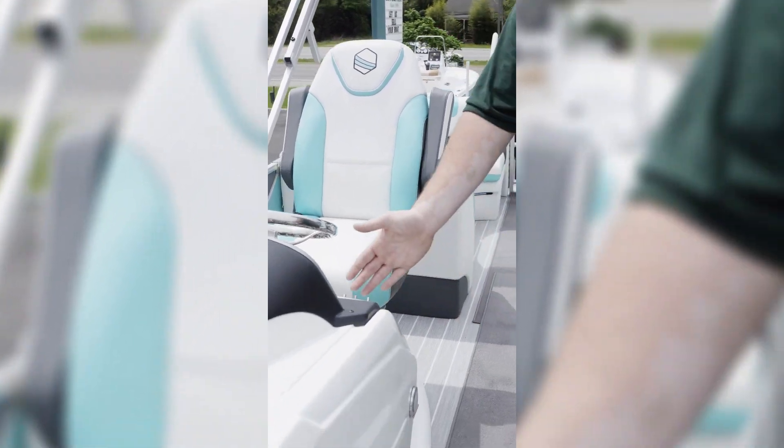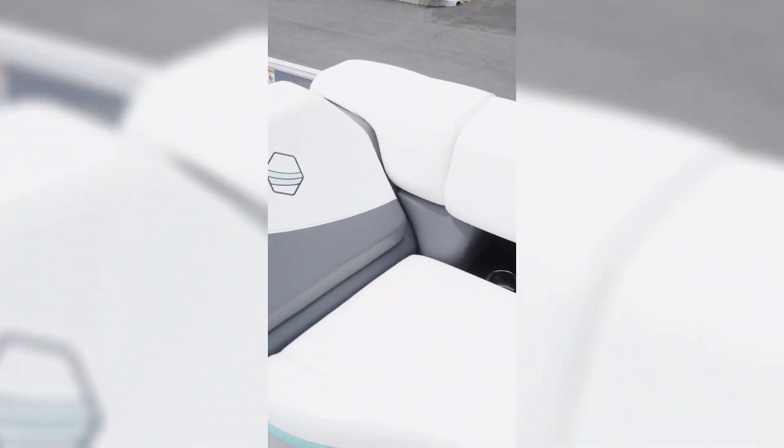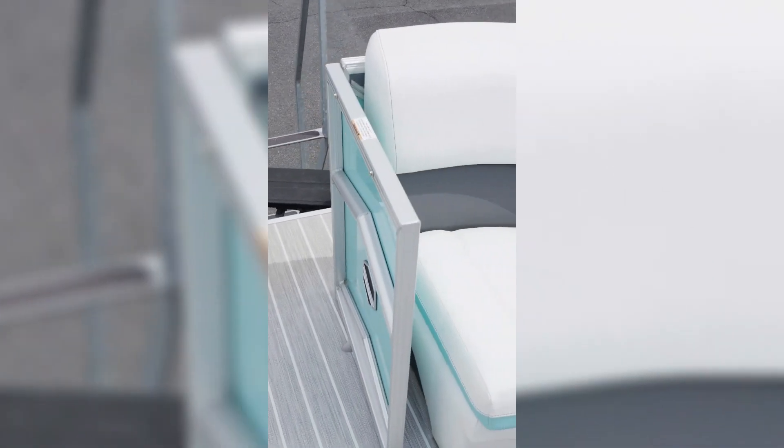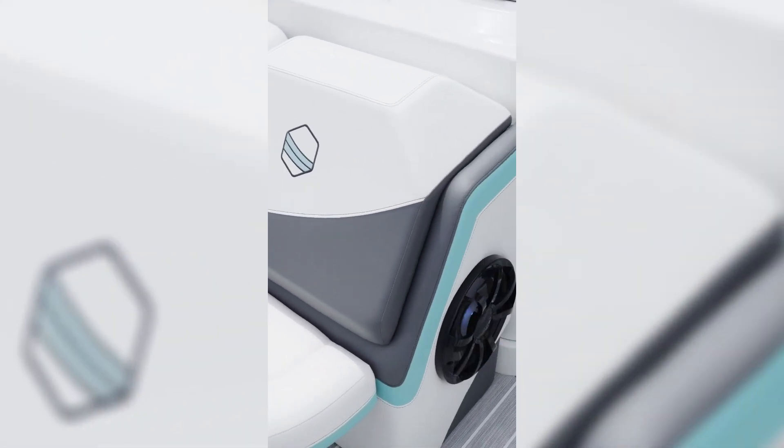Moving up to the front, still the white and Aruba. Tons of under-seat storage, and you even have in-tube storage on the floor. You have tons of accent lighting in the speakers, under all of the seats, and even on the exterior of the boat.